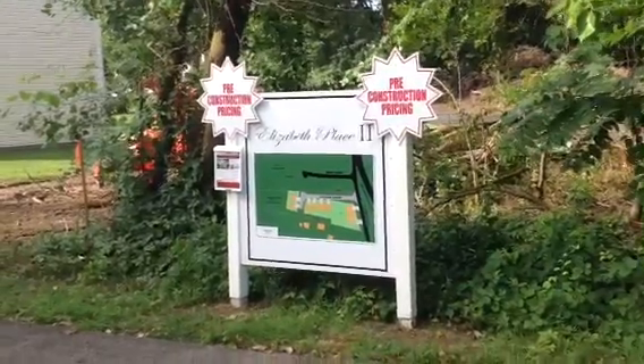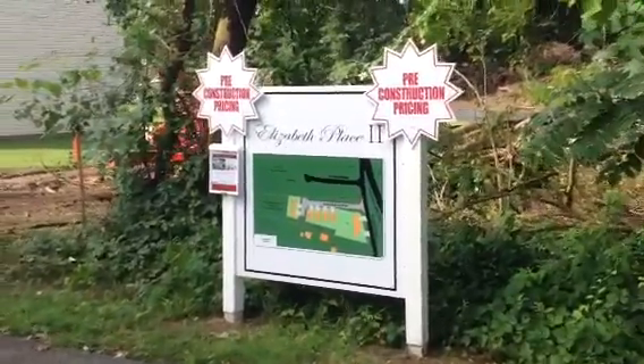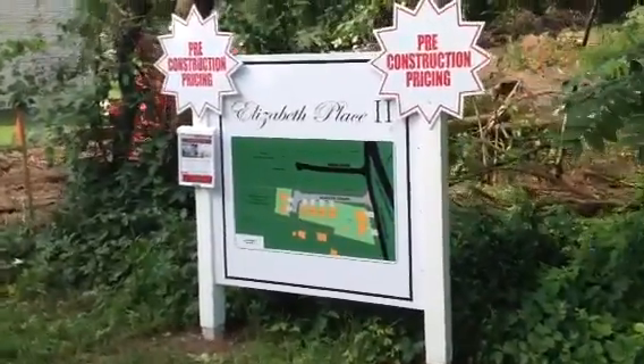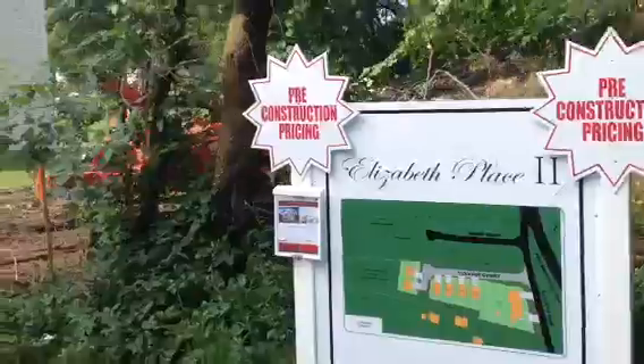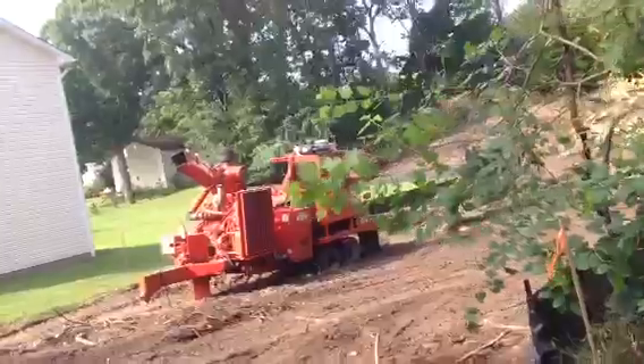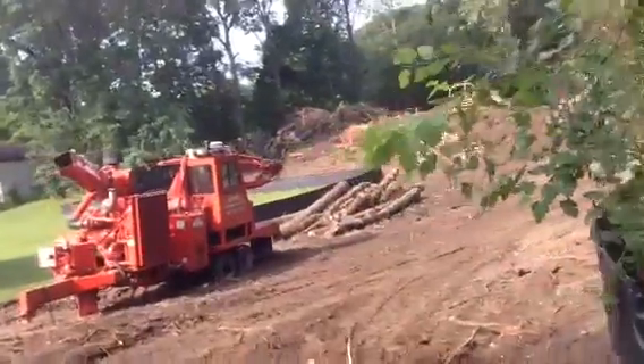Good morning, it's Friday July the 10th and I'm at our Elizabeth Place 2 subdivision with a construction update. Things are progressing along here nicely this week despite all the massive amounts of rain we've seen the beginning of every other day and every other evening.